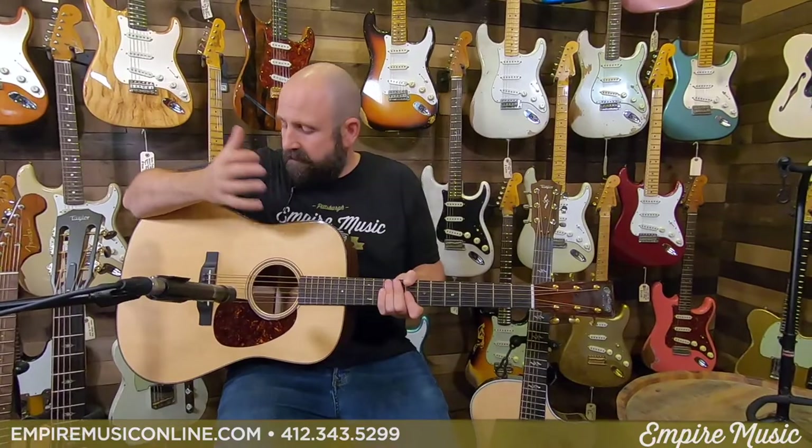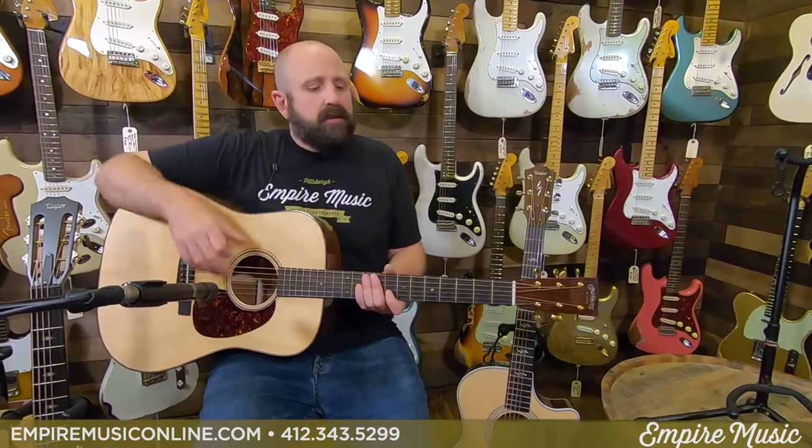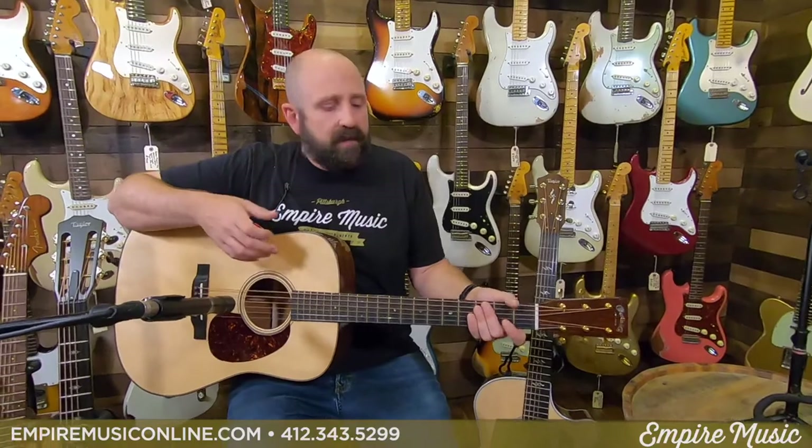When I switch to the dreadnought, right away my right arm is way up higher — a much different feel immediately. It's a much bulkier guitar. I play a lot of guitars and own dreadnoughts, so it's not uncomfortable for me. But if I'm trying to learn the instrument and look over, it's much more difficult to look down the line and see where your fingers are. And if you're trying to pick accurately with your arm up higher, it's a little bit trickier. With a smaller guitar, it's much easier to watch what you're doing, and your picking arm is in a more natural position.